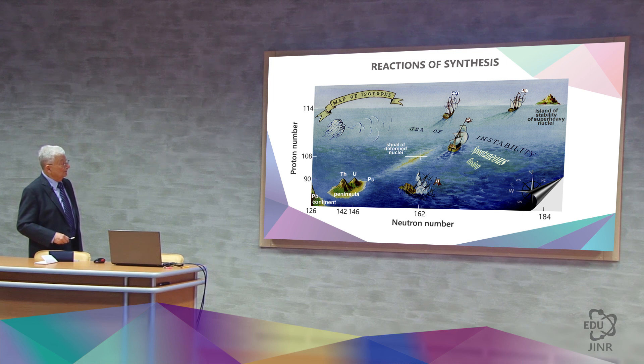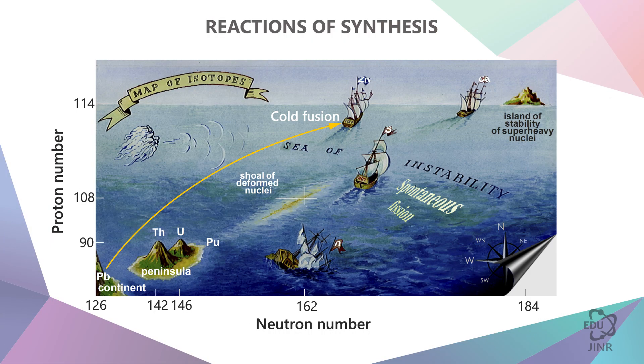Here is cold fusion, which we stopped pursuing. In this respect it is, of course, a rather radical action. Lead was used instead of uranium and thorium, and it was irradiated with heavier shells. This resulted in rather large masses and large charges.